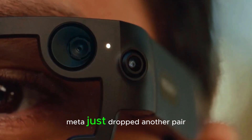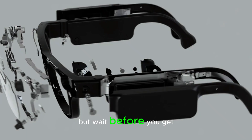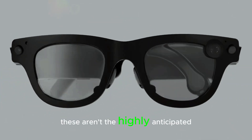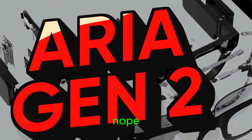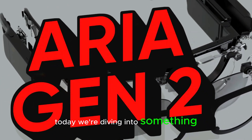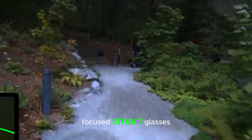Here we go again. Meta just dropped another pair of high-tech glasses. But before you get too excited, these aren't the highly anticipated Ray-Ban Meta Gen 3 smart glasses. Today, we're diving into something even more futuristic: the AR Gen 2 research-focused smart glasses.